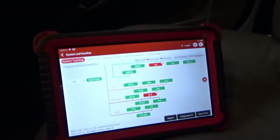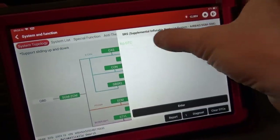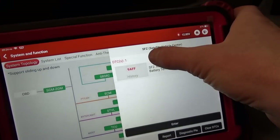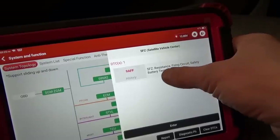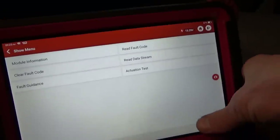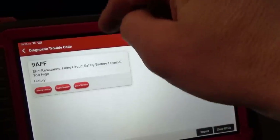In the safety restraint system we have no trouble codes — so what's setting this fault? Here's the code: SFZ satellite vehicle center, SFZ resistance firing circuit safety battery terminal too high. That's a current code, even though it says history — that's the code that's tripping every time you start the car.